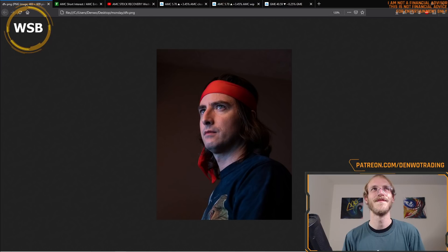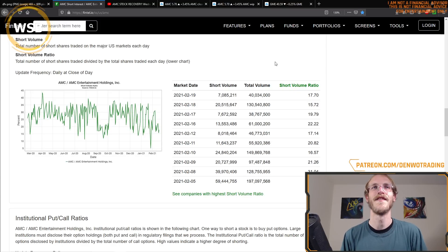But on a serious note, there's been a lot of misinformation going around about a 99% short ratio. I'd like to address that. This is Fintel's website — I'm going to pin the link in the comments below because I'm a computer scientist and I like to verify my data. You can go ahead and verify this for yourself. The short volume ratio as of 2/19 is 17.7%. It was never 99. I have no idea where that came from.